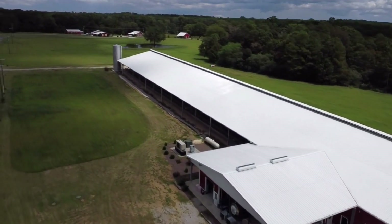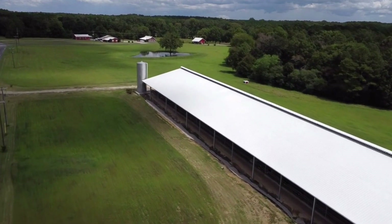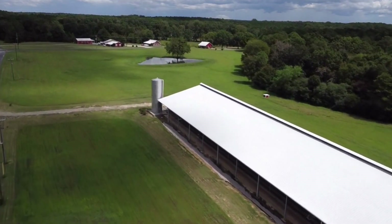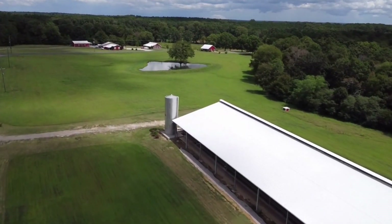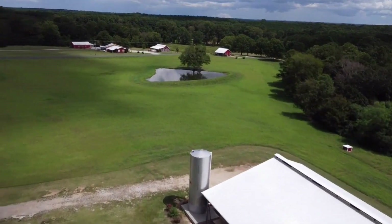First off we have our robotic facility here that we're going to fly over first. As you can see, this barn is a fairly big barn. We just installed this in May of 2020 — that's where we milk all the cows now.